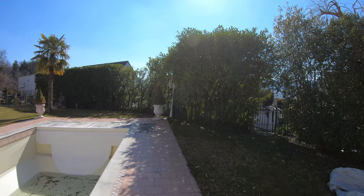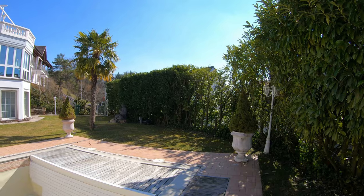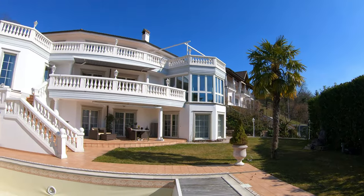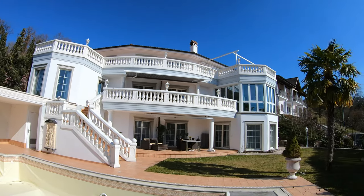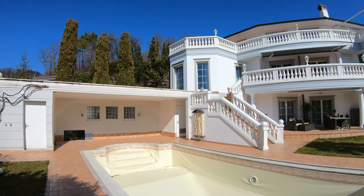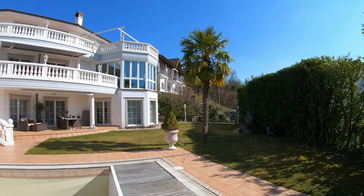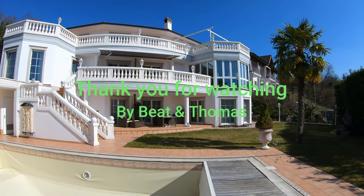You see it's very quiet here. Even with the neighbors, all of them are very fine and good. So this is the house from the outside. I hope you enjoyed everything. Thanks for watching and see you next time. Thank you.